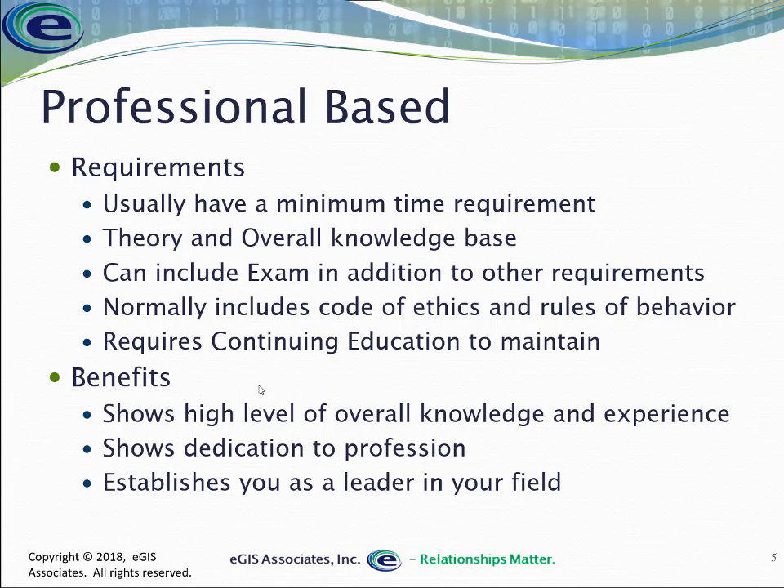That doesn't mean you just have to be belligerent about it, but you need to explain to them that you can't do that and why. If they push the issue, it may come down to a point where you lose your job because you won't just do what they tell you. But that's part of being a professional. The other nice thing about a professional certification is it typically includes a continuing education requirement. It shows you have a high level of knowledge — not just which buttons to click, but you really understand what happens when you use the various tools. It establishes you as a leader within your field.